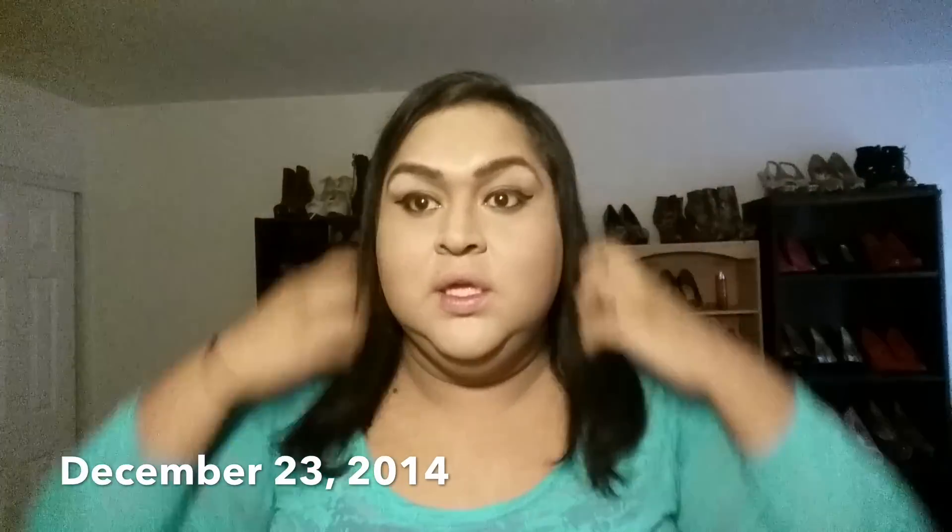Hey guys, this is a two-week update on my Brazilian blowout. I'm still just amazed with it. I'm going to wash it tonight, but I'm only washing it once a week because it doesn't get dirty or oily. I don't really put any product in it anymore because I don't feel the need to. I wash it with the shampoo and conditioner from the hair salon — the Brazilian blowout brand.